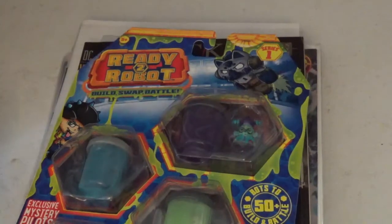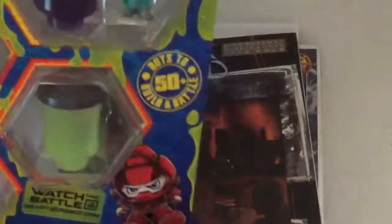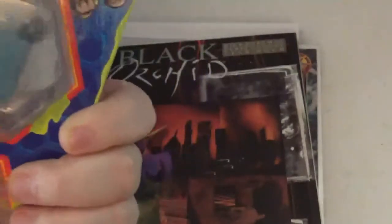I bought an order — these are supposed to be 25 DC Grand Marvel Mixed Comics — and they sent this toy, these two toys: a Ready to Robot double pack. I don't know anything about this, so I'll do some research and maybe I'll be opening it on the channel.